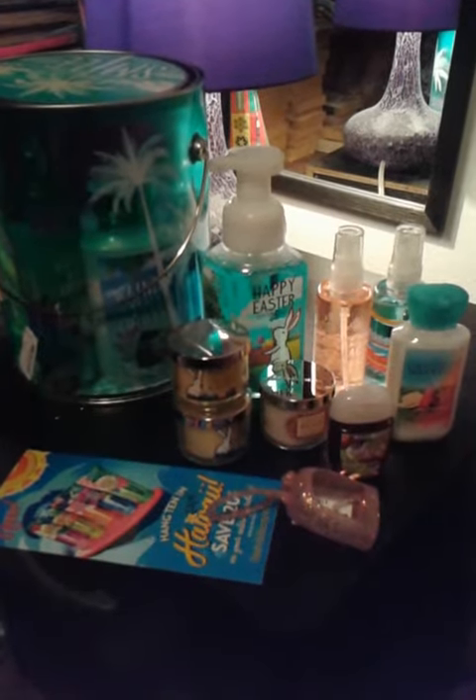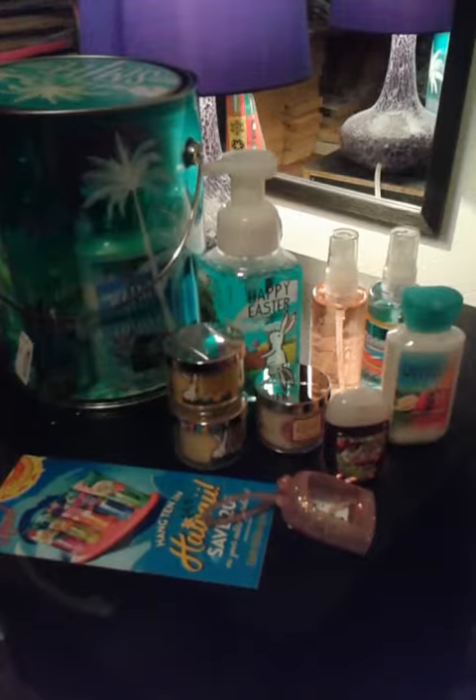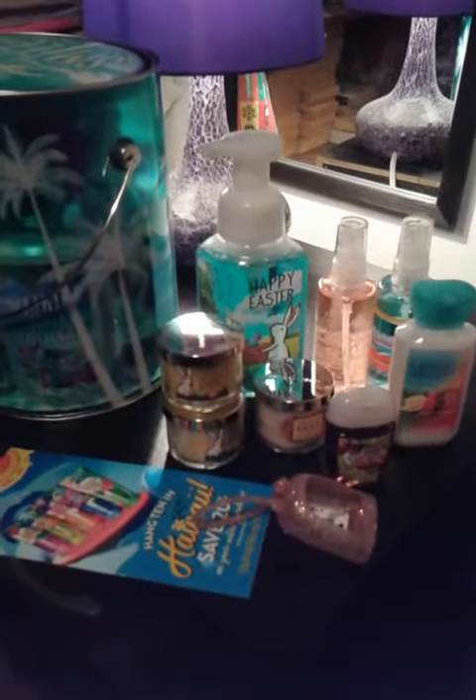This is my Bath and Body Works haul from today. I picked up a few things. They have a deal on where if you spend $30 or more, you can pick up this $80 set in this bucket for $25, and so I picked that up.